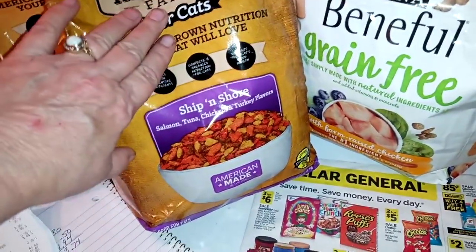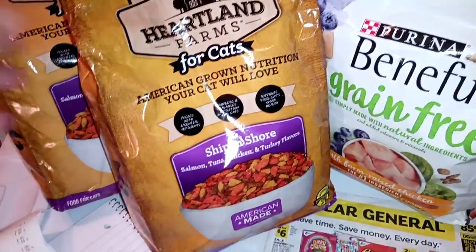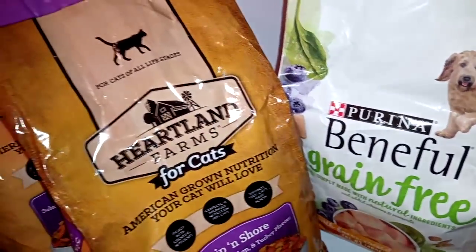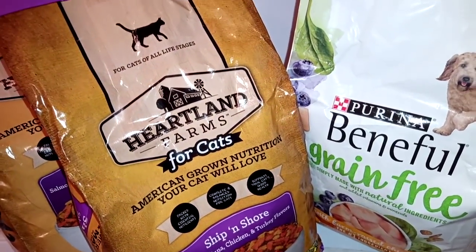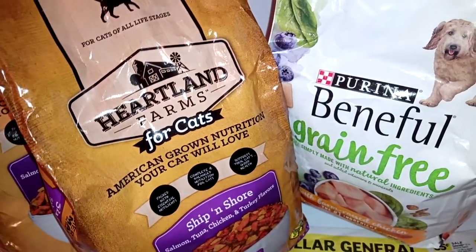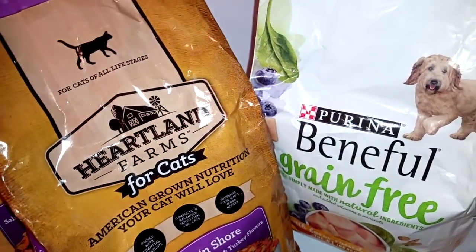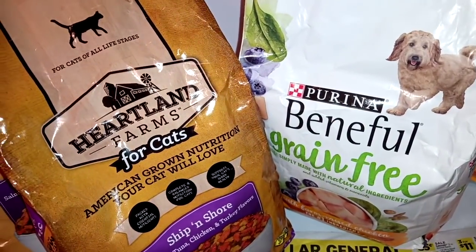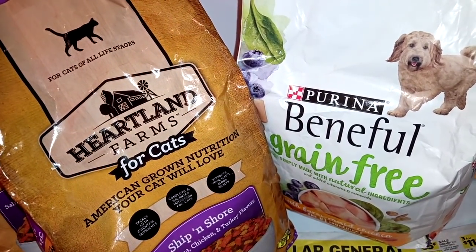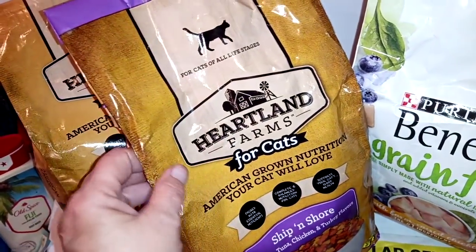The only thing that puts me off on this is that it's extremely dusty, but other than that the price is good, it's American made, and it's satisfaction guaranteed. I don't see any reason not to pick it up. It is buy one get one 50% off, and at one point I thought I had a digital coupon for it, but I went all the way to the store without my phone, so I went ahead and picked this up buy one get one 50% off.